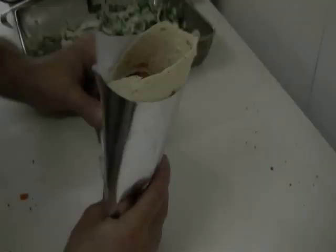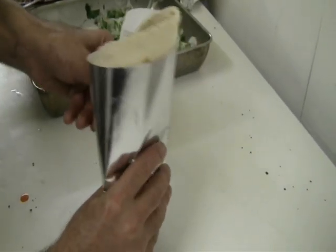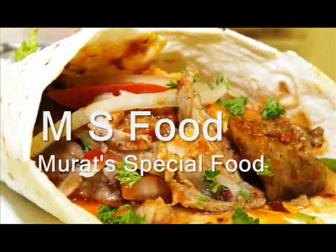This is not just doner kebab — this is an authentic Turkish yaprak doner kebab. This is not just food, this is Marat's special food.